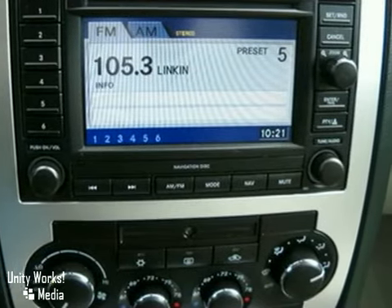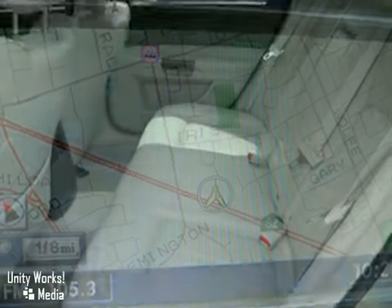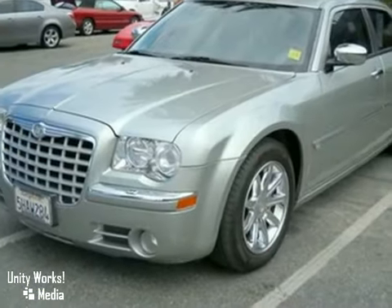If you're looking for a luxury sedan with bold styling and superb handling, this 300 is for you. Test drive it today.